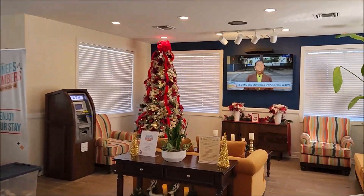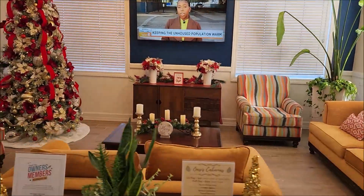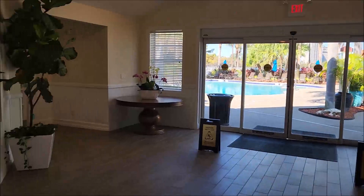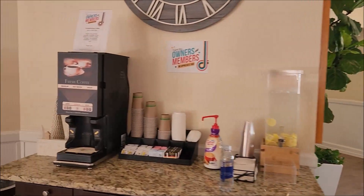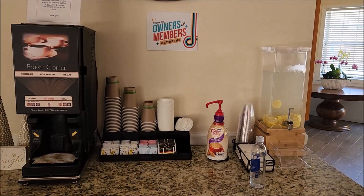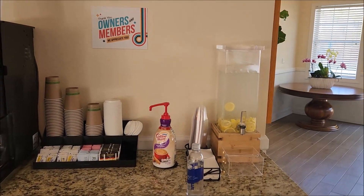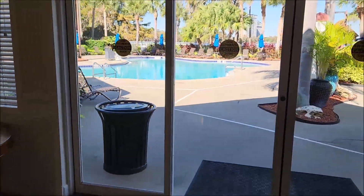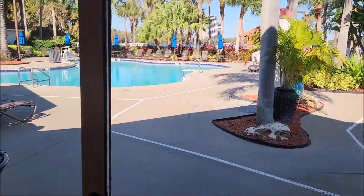So this is the main lobby where you check in. You'll notice the welcome home sign behind the counter. They have coffee and lemon water that you can get — it's very good. When you go out here, this is the main pool, right next to the lobby.